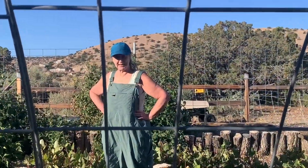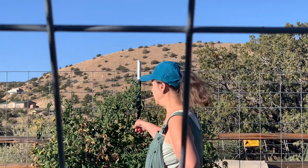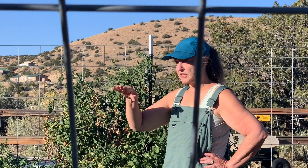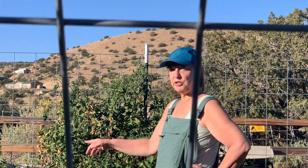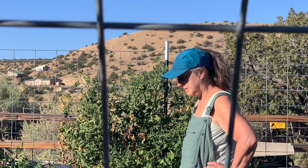I want to do an experiment. I've heard that when you're coming into fall with indeterminate tomatoes, you should top them — cut the top part of growth — and that tells the plant it's under stress and to ripen all the fruit. That makes sense. So what do you say we do one but not the other? A test and control subject? It's not a perfect test, but it's better than nothing.